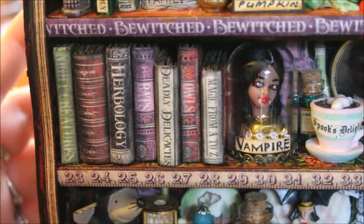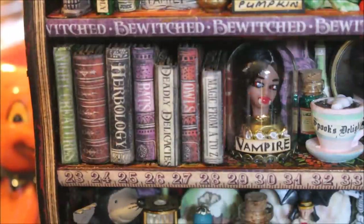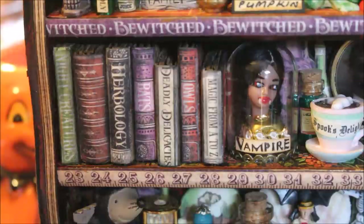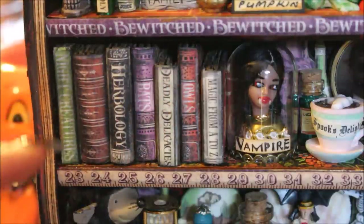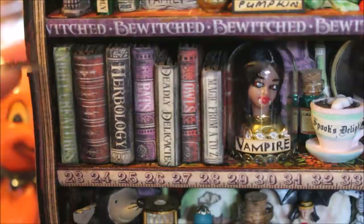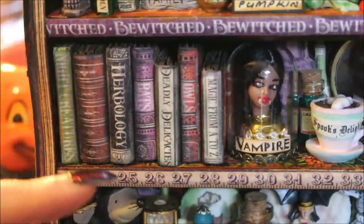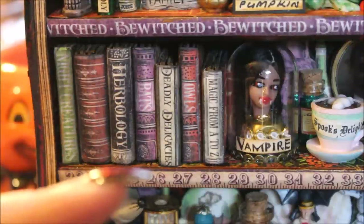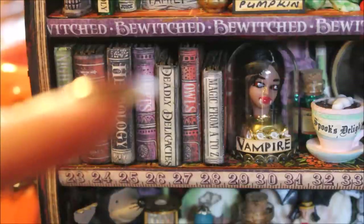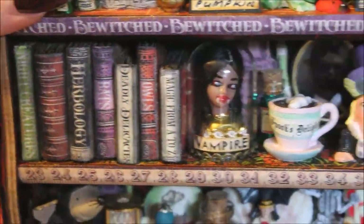On to the second shelf. It starts off with some books — she has done tutorials on her channel about how to make these. I absolutely love the effect because it does actually look like there are pages up there. The books all have different spines: the first says 'Night Creature,' then there's a very old looking book, a Herbology book, a Bats book which I'd be very interested to read, then 'Deadly Delicacies,' 'Owls,' and 'Magic from A to Z.' That's the first little cluster of books.